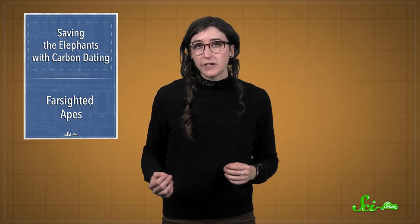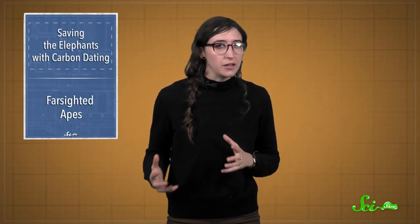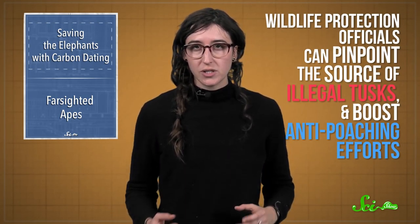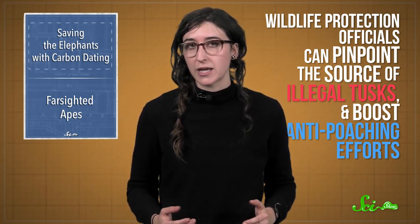But sadly, poaching still claims the lives of tens of thousands of elephants every year. A new study from the University of Utah let researchers figure out how old a tusk is using carbon dating, adding to the genetic data about which elephant groups the tusks came from. This way, wildlife protection officials can pinpoint the source of illegal tusks and boost anti-poaching efforts.